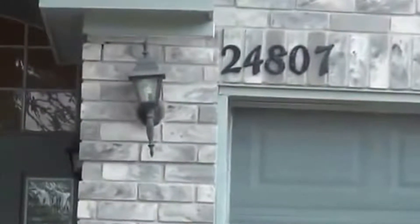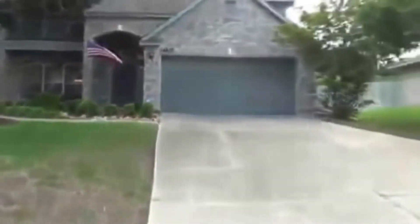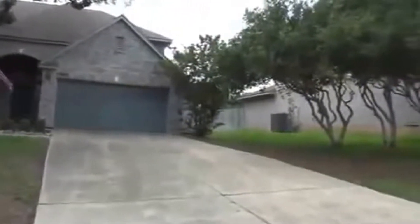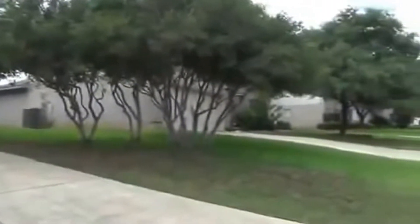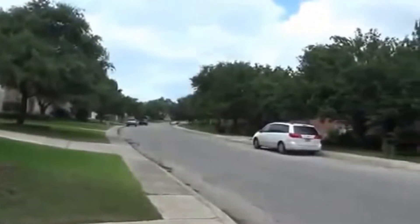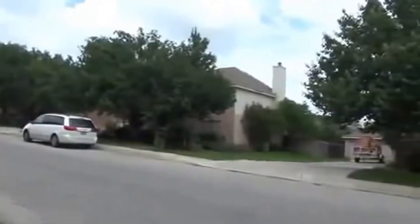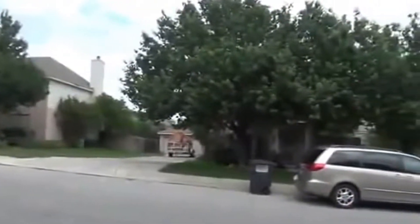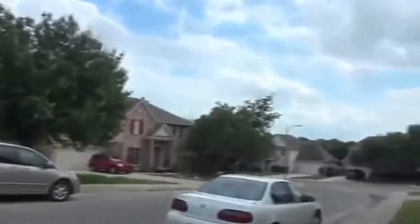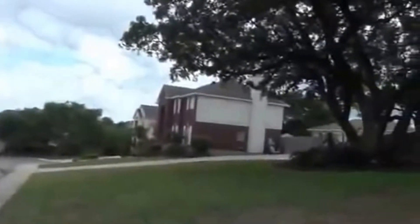I'm at the house at 24807 Flying Arrow in the Estates of Arrowhead subdivision in Stone Oak. I'm going to give you a 360 in front of this house. This is a nice neighborhood with a lot of mature trees. This house is off of Stone Oak Drive and it's got easy access to 281 and 1604. There are a lot of nice big lots here — this house is on almost a quarter-acre lot.